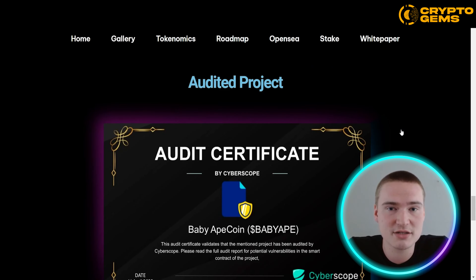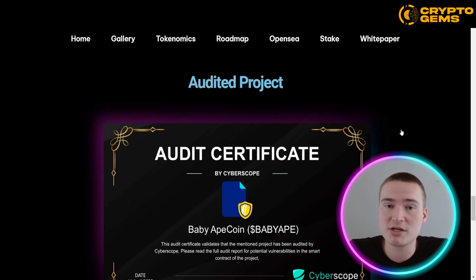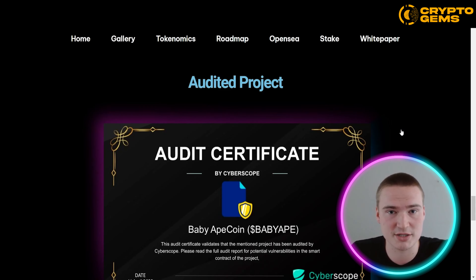I also quickly wanted to mention that it is an audited project — they have an audit by a third party, which you can check out yourself. It is a good audit, and that's always great to have with a project as it increases the reliability and trust people have in it.